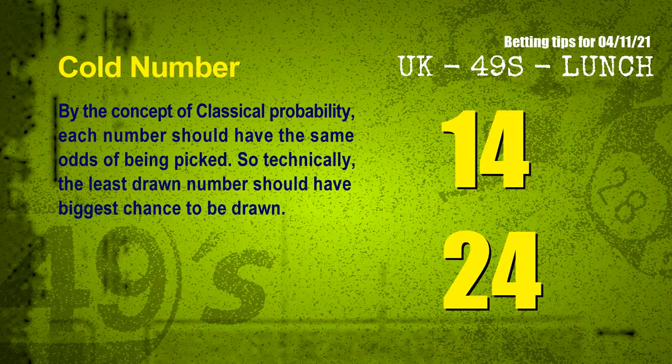We have two more tips for you: cold numbers and overdue numbers. By the concept of classical probability, each number should have the same odds of being picked, so technically the least drawn number should have the biggest chance to be drawn. After counting thousands of results, the coldest two numbers for next draw will be 14 and 24.